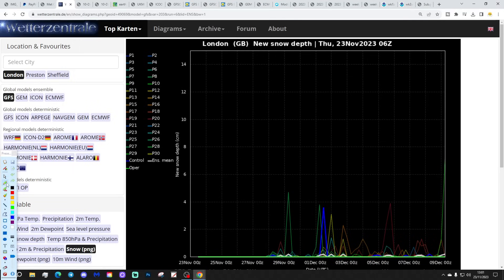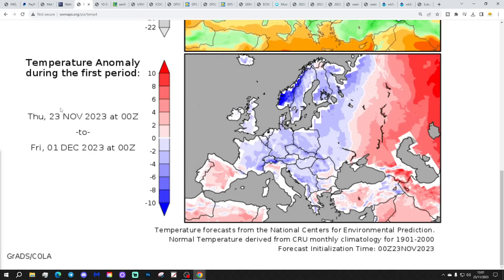Going down to London, we have got a bit of an increase for London as well - nowhere near as dramatic as what we saw with Sheffield, but nevertheless there are a few snow spikes there between around the 1st and 3rd of December in particular. So possibly a little bit of white stuff could be on the way around the beginning of December. We'll see.